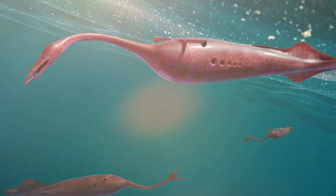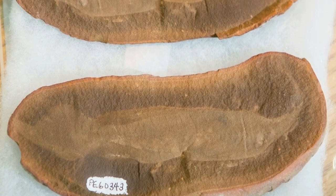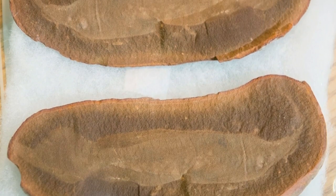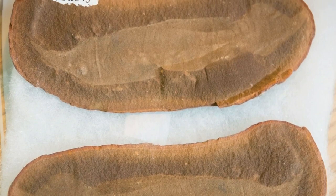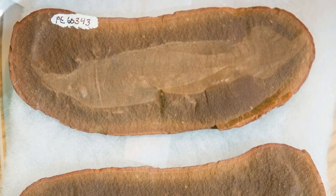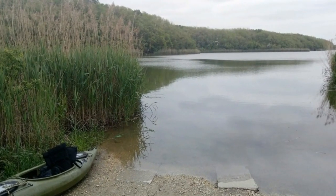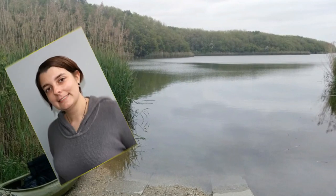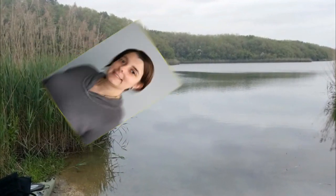It's a vertebrate, meaning it had a backbone, a new study finds. Scientists analyzed the chemical residues left on fossilized remains of the Tully monster and compared them with the chemical remnants on other vertebrates and invertebrate fossils from the monster's ancient home in what is now Mason Creek in northeastern Illinois, said study lead researcher Victoria McCoy, a visiting assistant professor of geosciences at the University of Wisconsin-Milwaukee.